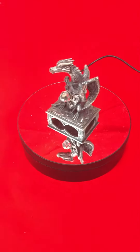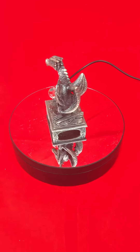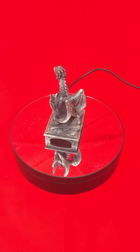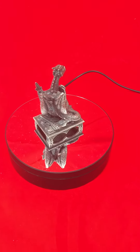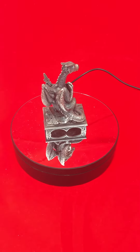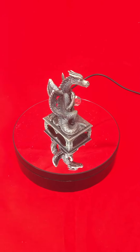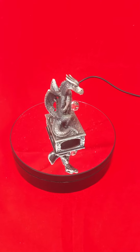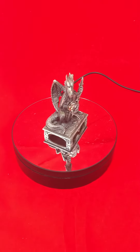Welcome to our latest video. Today we have got a membership only piece from Tudor Mint Myth and Magic, which is the Dragon Knight, code CC01. This membership piece was introduced as a members only piece between 1999 and 2000.